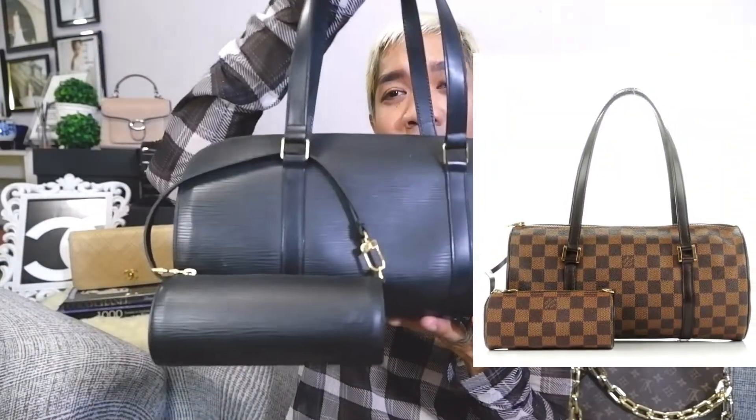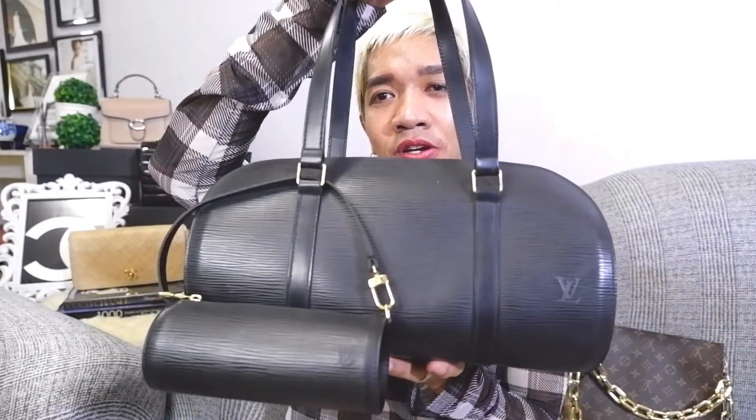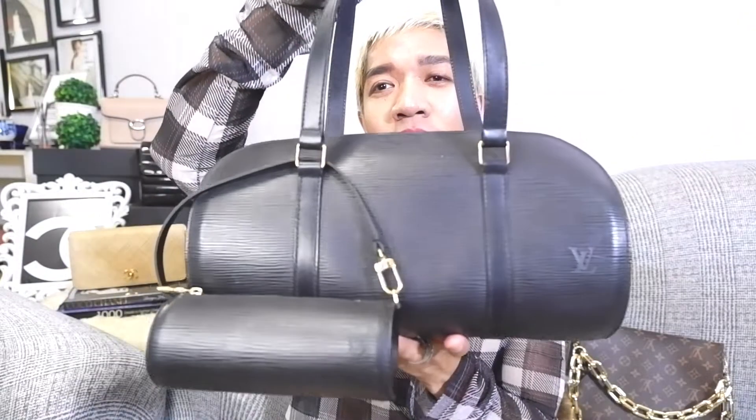Now let's move on to the most-used Louis Vuitton bags. The second most-used bag is my Louis Vuitton Papillon bag in black Epi leather. This style also comes in monogram canvas and, if I'm not mistaken, Damier Ebene as well. This is one of the vintage bags in my collection — I purchased it pre-loved from my best friend. Based on the date code, she was made around 1995 or 1996. The exterior is Epi leather and the handles are calfskin leather.